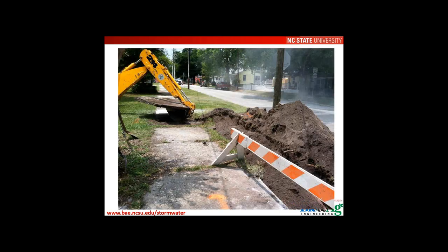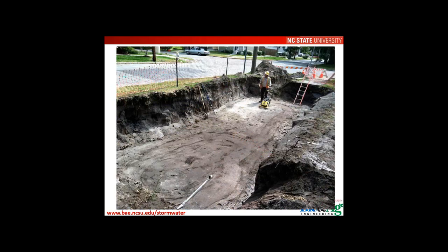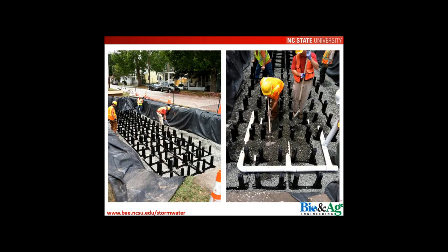Construction began by removing existing sidewalk and excavating the area for the Silva Cells. An aggregate base layer was brought in, then the first layer of frames, followed by under drains — PVC pipe installed with a rock collar. Three under drains were placed along the base to more evenly distribute drainage intensity across the system and prevent over-utilization of one section of the soil profile, though you don't necessarily need three.